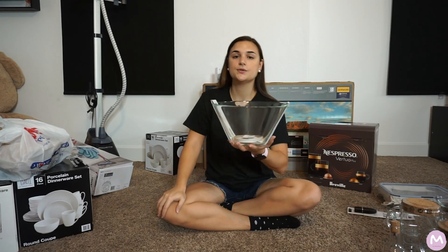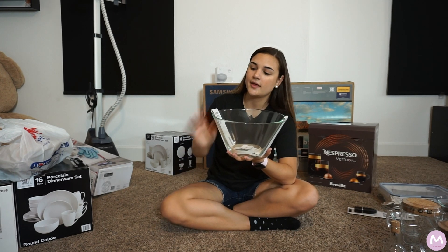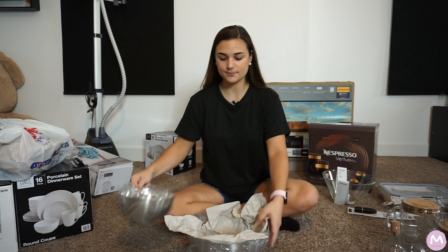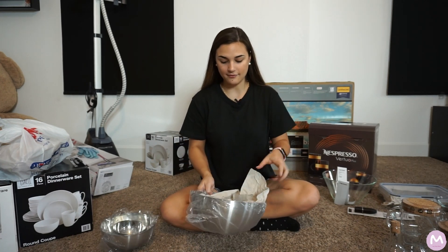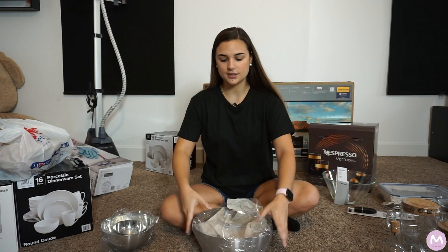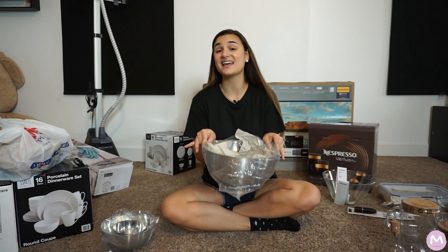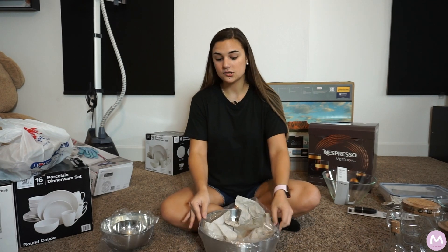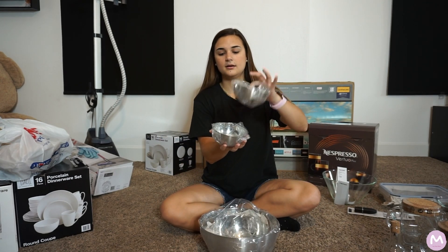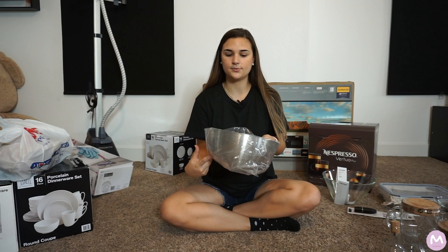You always need glass bowls for anything — great for serving salads and just anything in general. These were extremely cheap at IKEA, less than $2 each. I also bought stainless steel mixing bowls in multiple sizes — a big one, a medium one, and two small ones — all for probably under $20 total. They're super cute and look great.